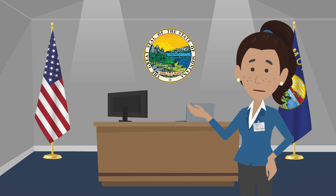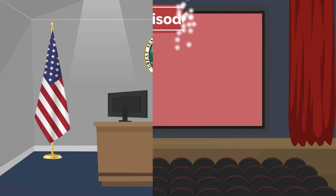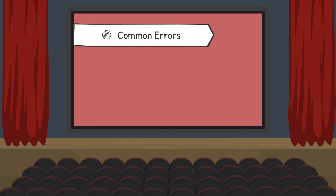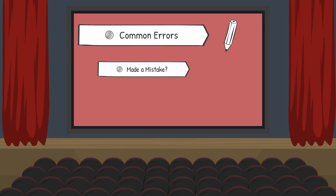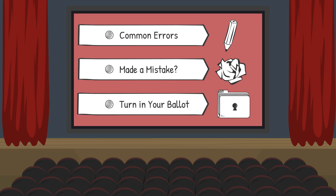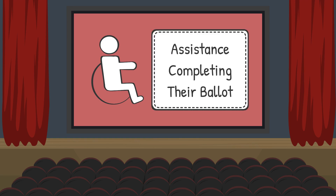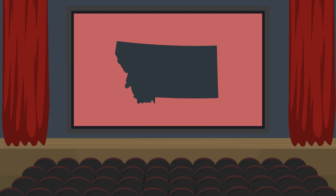Once you're all checked in, it's time to receive your ballot and let your voice be heard. In Episode 3, we'll discuss the common errors related to marking a ballot, what to do if you make a mistake, and how to turn in your ballot once you're finished voting. We'll also discuss options for voters who may need special assistance completing their ballot.